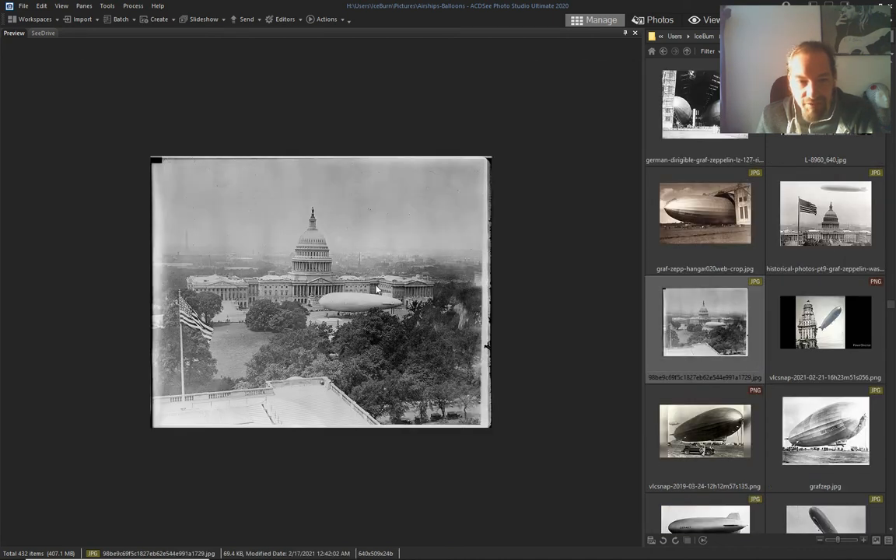Everyone was using airships — Washington, an airship landing on the Washington lawn.